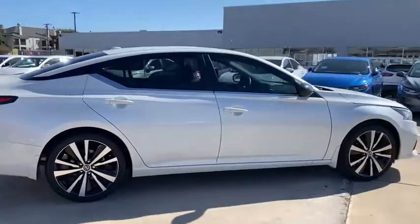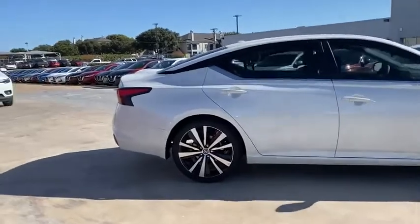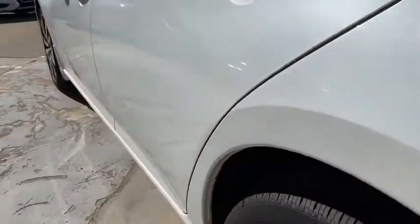Rear window defroster, electronic stability control, power windows, tachometer, overhead console, panic alarm, brake assist, remote keyless entry, driver vanity mirror, front bucket seats, front reading lamps, tilt steering wheel.